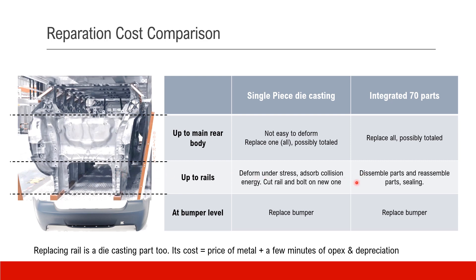In these two cases, I tend to believe the single-piece casting is actually a little bit easier to fix. The third scenario is when the force is big enough to reach the main rear body. In the single-piece casting case, you have to remove the whole thing. In the 70-part integrated case, there's some chance that out of 70 parts some are less impacted — you can salvage and reuse them, replacing only the damaged parts. Maybe 50 out of 70 need to be replaced. Considering the labor cost, this is not an easy job either.